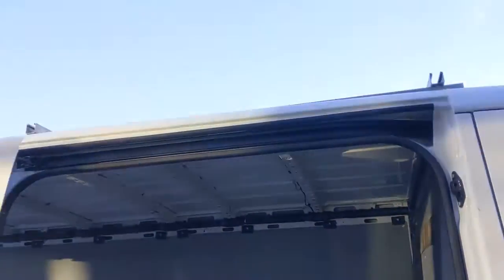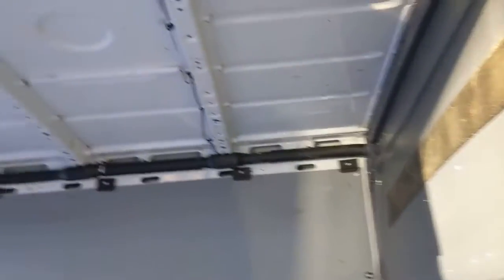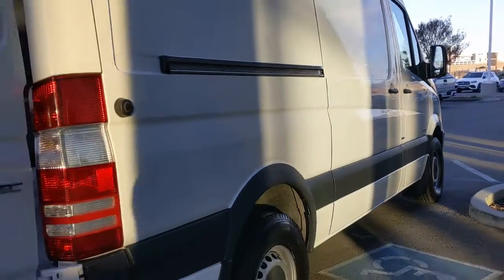These are just some of the great options this vehicle comes with: keyless entry, Bluetooth connection, rear-wheel drive, stability control, traction control, intermittent wipers, tow hooks, conventional spare tire, daytime running lights, and adjustable steering wheel.